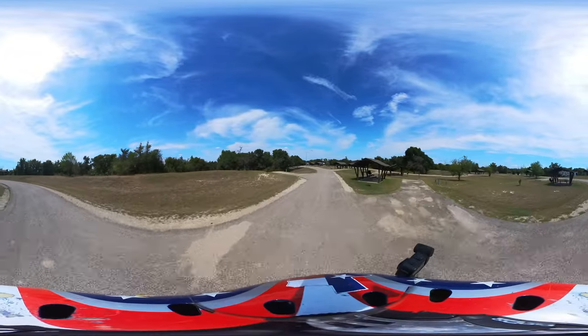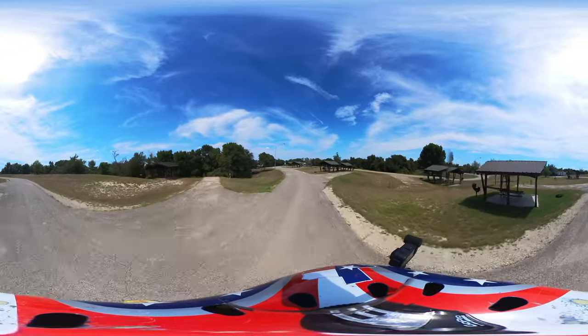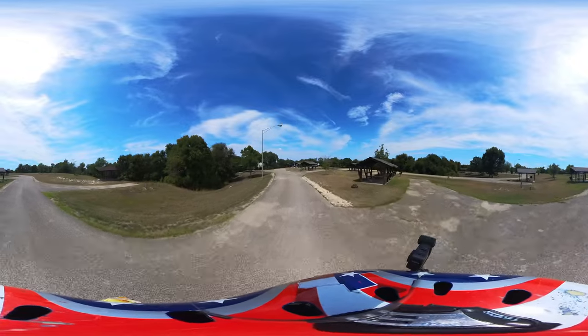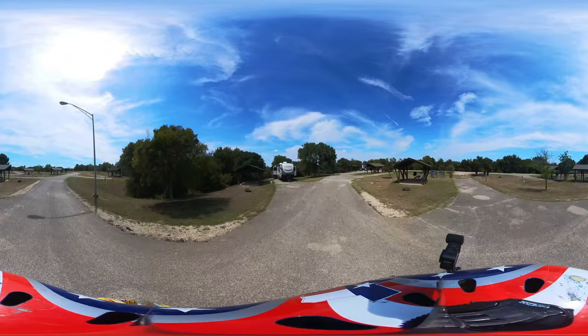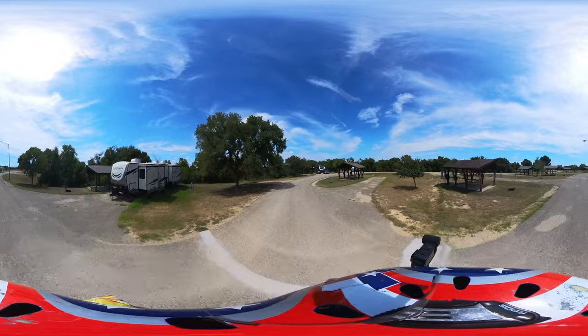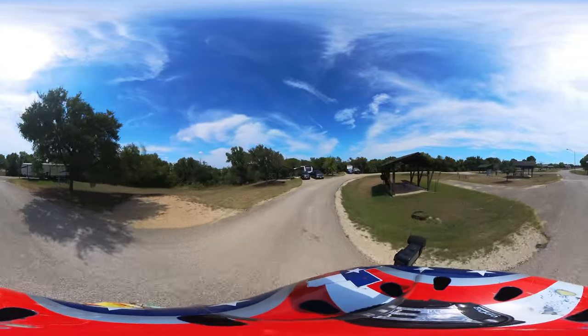It is a nice little campground, especially to be so empty — there's about eight of us here. Now there is a haunted bridge here — if you are looking for haunted stuff, they have a haunted bridge, and that is accessible from over here.